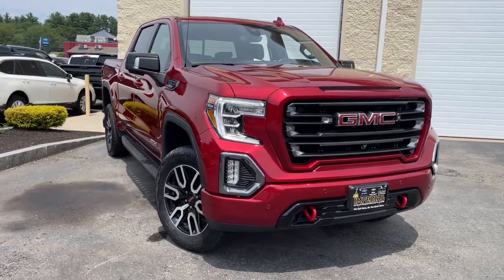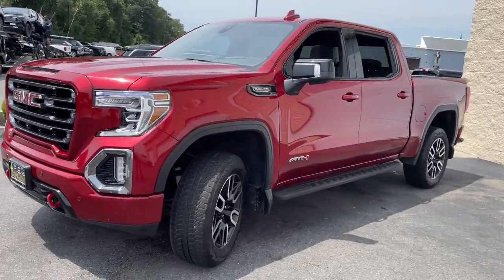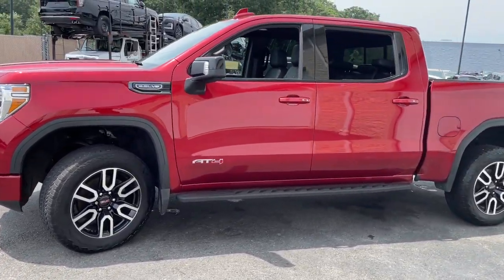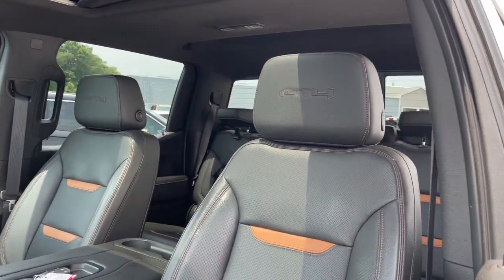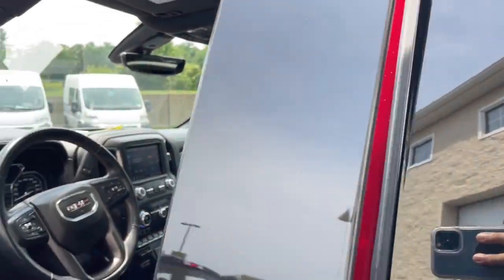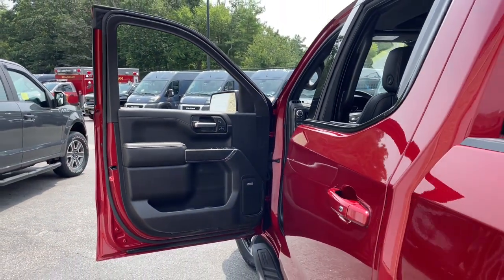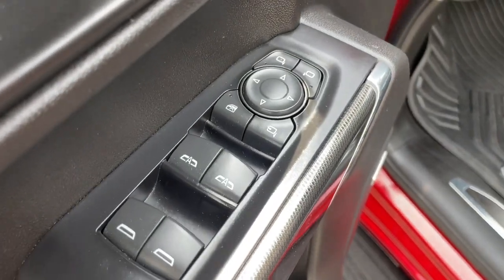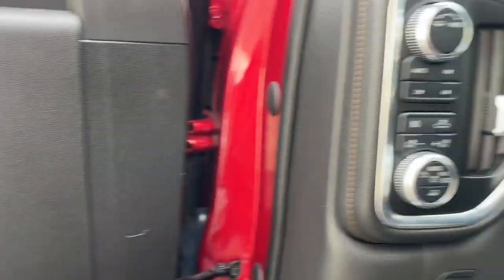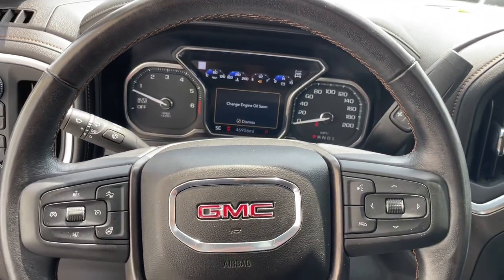Picture yourself in the 2021 GMC Sierra. This vehicle is an outstanding buy with fewer than 50,000 miles on the odometer. Here's a good-looking Sierra that offers impressive towing and hauling capacity and a spacious cabin with amenities like standard touchscreen infotainment and smartphone integration. Available in a wide range of powertrains including V8 and diesel, this remarkable full-size pickup is designed to exceed your expectations.